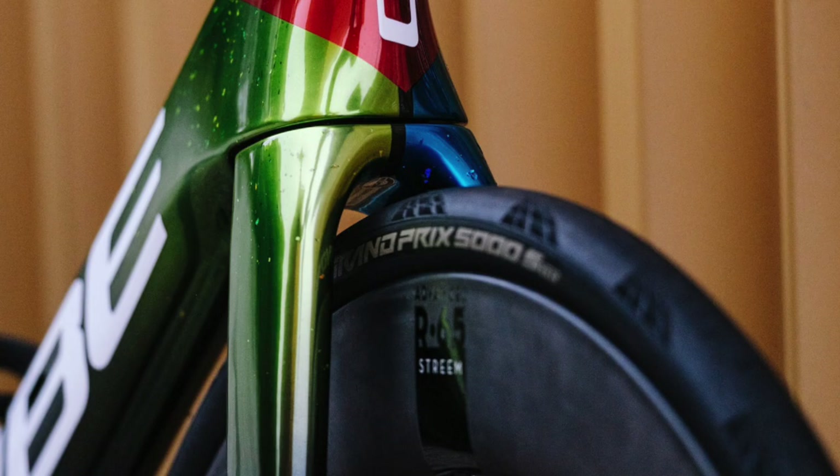These wheels are equipped with the fast but robust Continental Grand Prix 5000 STR tires, which are of course tubeless and compatible with hookless rims, weighing in at 180 grams — incidentally 20 grams lighter than the Pirelli P Zero Race TLR tires.